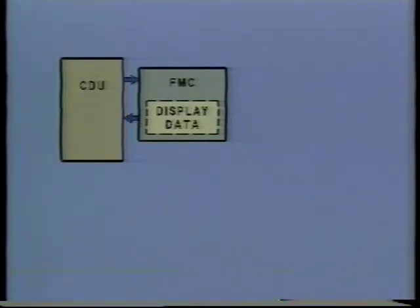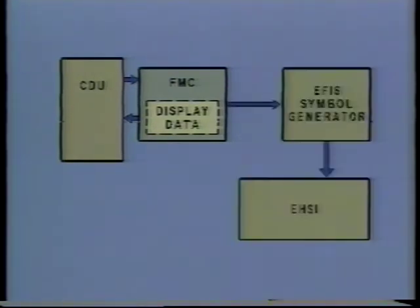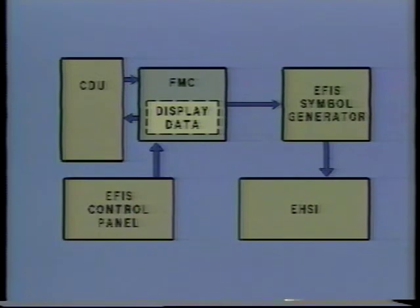The CDU receives display data from the FMCS and provides alphanumeric readouts. The electronic horizontal situation indicator receives data from the FMCS and provides moving map displays. The electronic flight instrument system control panel allows control of range, mode, and additional background information to be displayed on the EHSI.